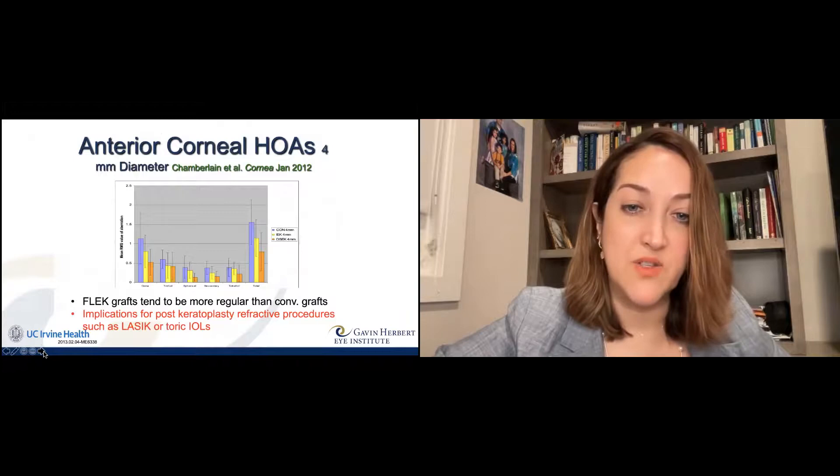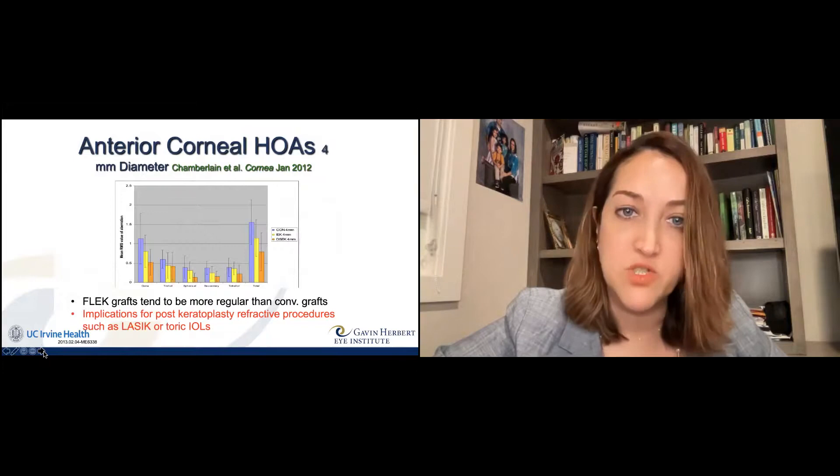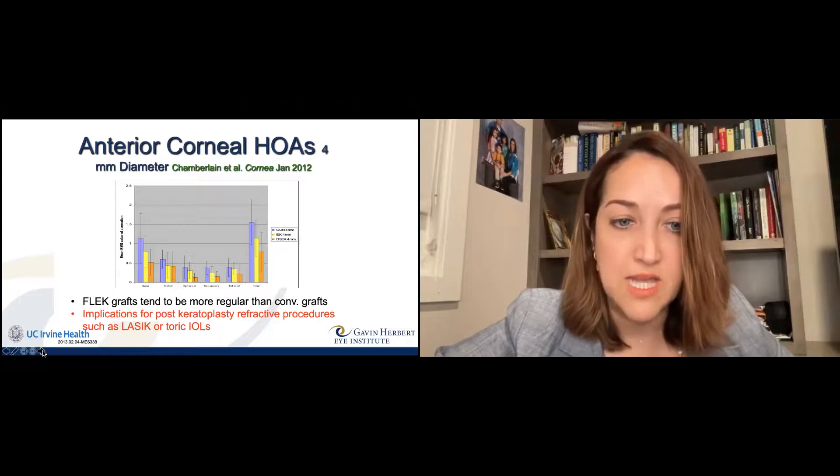We've done a lot of studies on this. Patients with the zigzag versus traditional corneal transplants recovered vision much faster and their astigmatism was lower than patients who had traditional corneal transplants. And that's sustained — we've been looking at these patients now up to seven and a half to almost ten years out, with sustained good outcomes in vision, astigmatism, and corneal irregularity. These corneas are much more regular, so patients are more likely to be able to wear glasses and not necessarily need to go back into a contact lens.